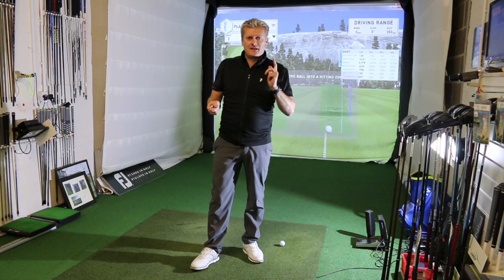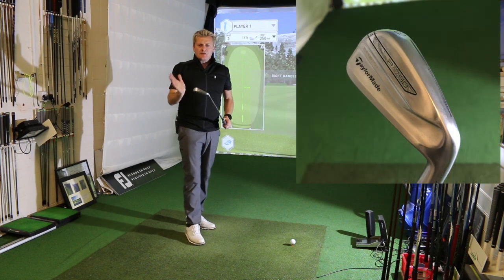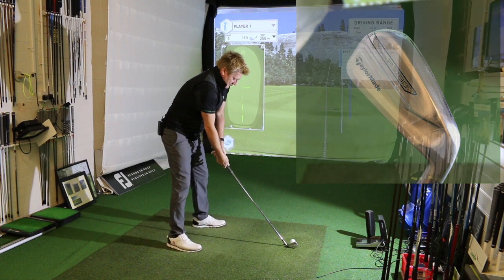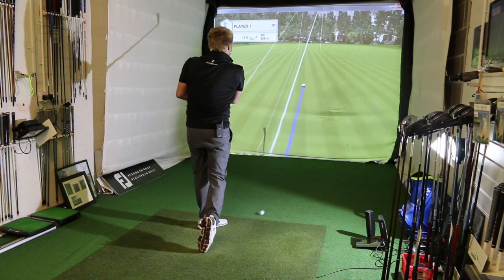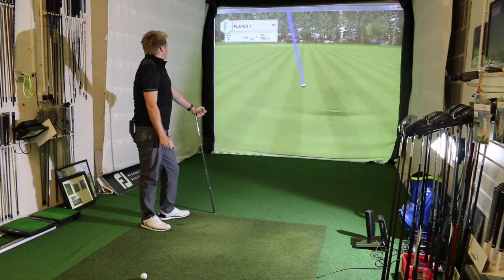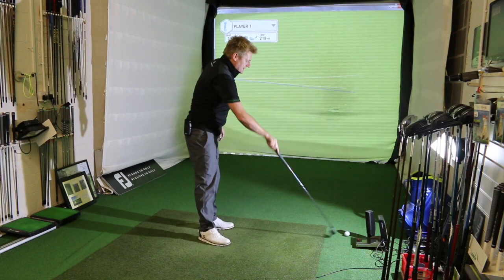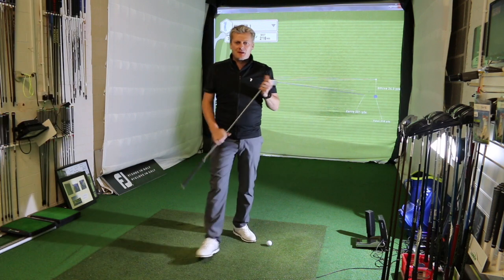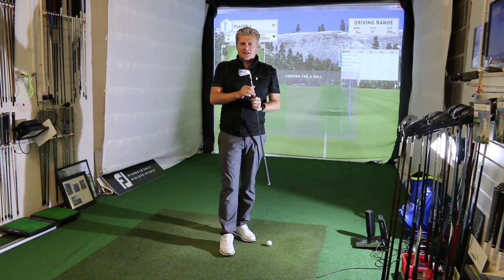I'm going to hit now the TaylorMade P790 three iron. This is a three iron — it has been bent to two iron loft. Another good looking driving iron. Let's see what we can do here. Well, that felt good. A little push again, but 220 yards with the three iron versus 210 with the one iron. I'm going to spend a bit more time hitting these long irons. Hollow head again — nice and forgiving.